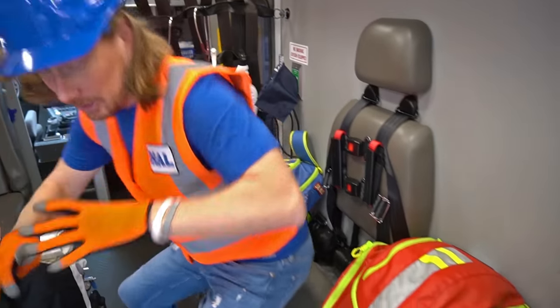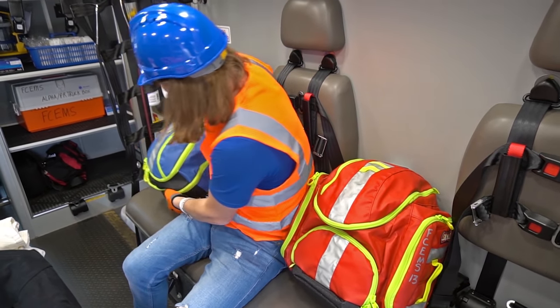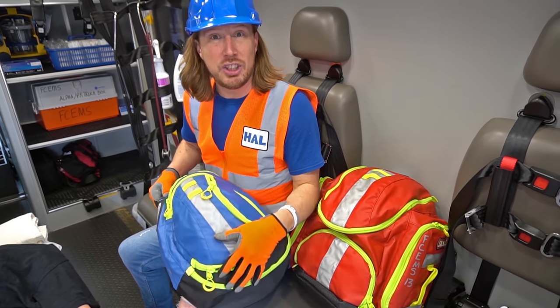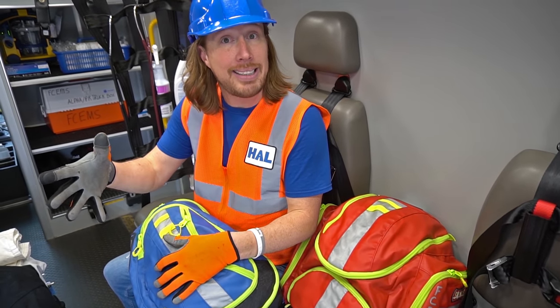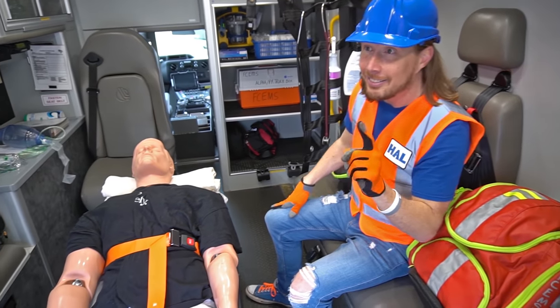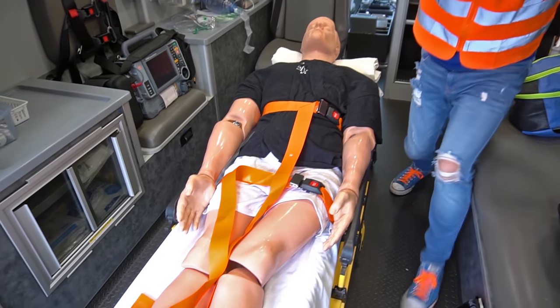They've even got passenger seats so people can ride along. And then they've got these really cool bags — inside these bags are things like stethoscopes and bandages and all kinds of cool stuff, just in case they need to go into somebody's home. They can take these bags inside. But the coolest thing about an ambulance is the stretcher. Let me show you how this thing works.